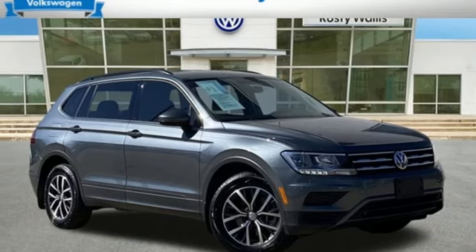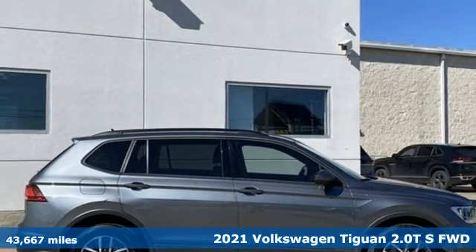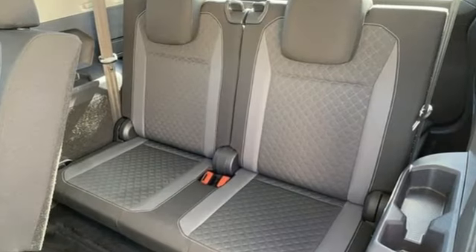Here's a 2021 Volkswagen Tiguan. Turn the ordinary of the everyday into an adventure everyday with a versatile and fun Tiguan. It boasts an impressive list of features like these.